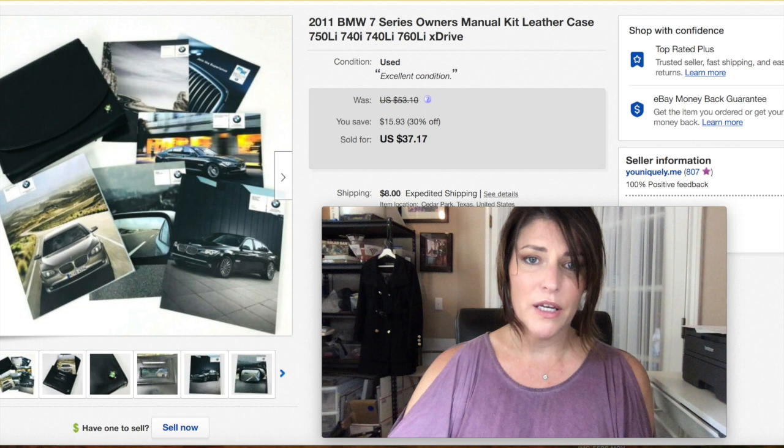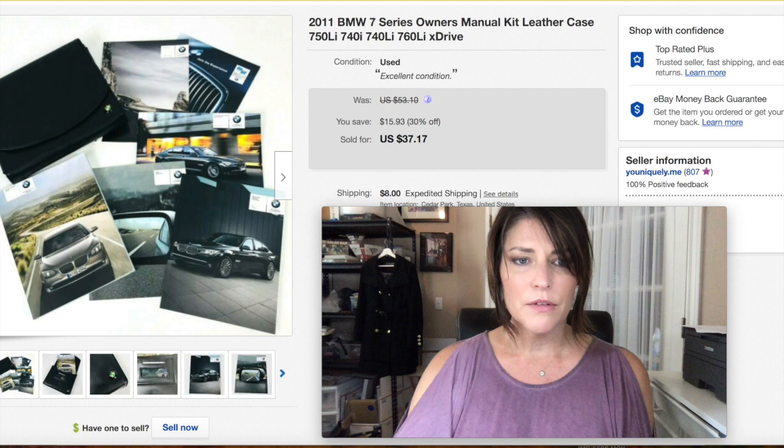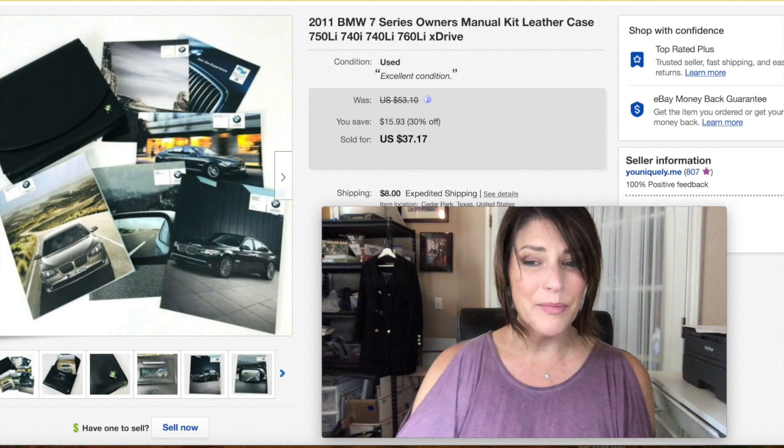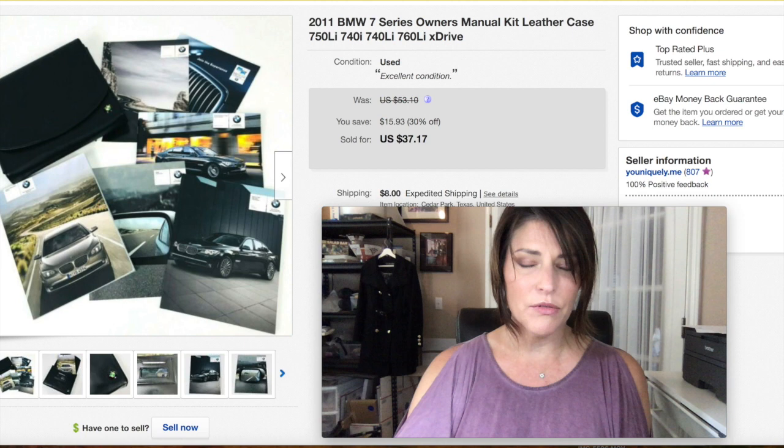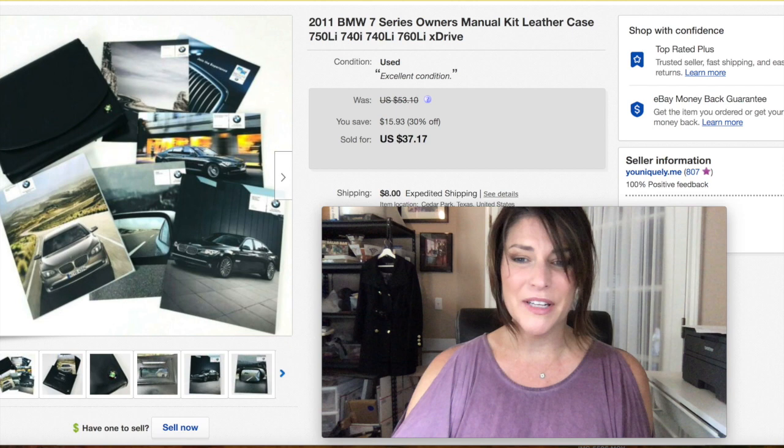My BMW was totaled in March. When I went to the yard where they towed it to get my things, I grabbed the manual and everything I could possibly sell. The manual sold for $37.17 and went overseas — it was an international sale. I also sold the floor mats and some other things. Always look out for manuals and grab whatever you can off a totaled car.